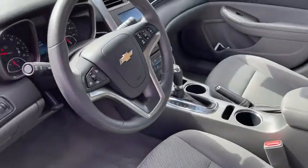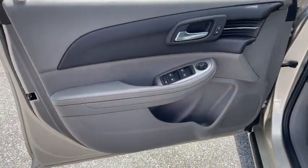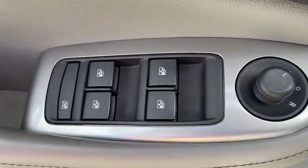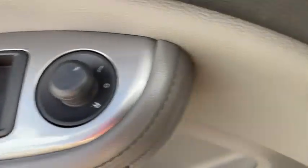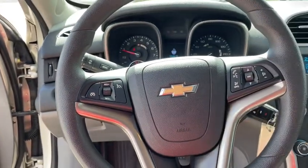Power passenger seat, traction control, dual airbags, alloy wheels, power steering, four-wheel disc brakes, center armrest, AM-FM stereo with CD player and MP3 WMA capability, rear window defroster.